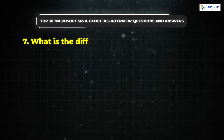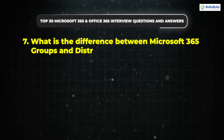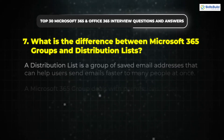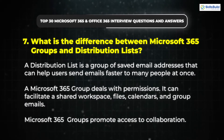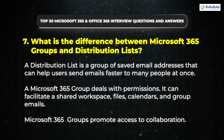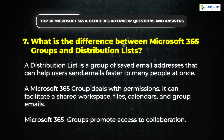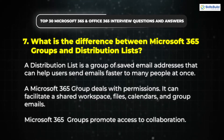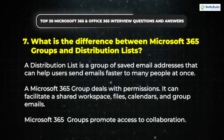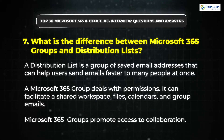Question 7: What is the difference between Microsoft 365 Groups and Distribution Lists? A distribution list is a group of saved email addresses that can help users send emails faster to many people at once. A Microsoft 365 Group deals with permissions — it can facilitate a shared workspace, files, calendars, and group emails. Microsoft 365 Groups promote access to collaboration.